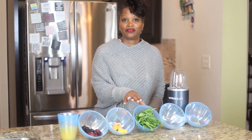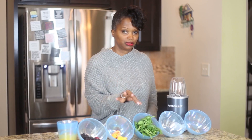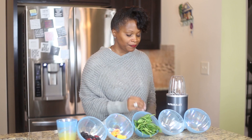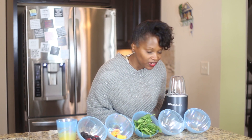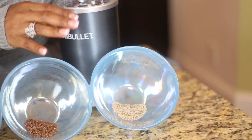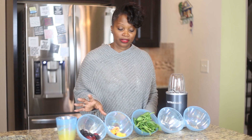We also have spinach, but you can substitute that with kale. For the kids, do the spinach — trust me, they're not going to like the kale taste. Then I have some flaxseed, high in omega-3, and then I also have some chia seed. Now I'm going to put these lovely ingredients together.